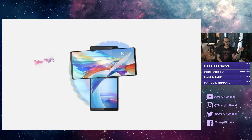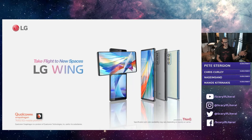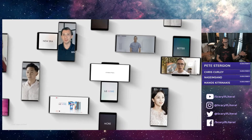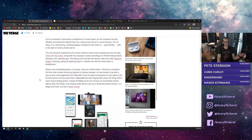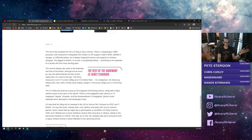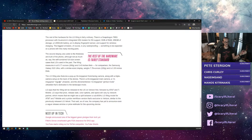You have to applaud LG for going out of their way to do something crazy. This thing has the Snapdragon 765G, so it's a 5G phone. Triple cameras on the back, a 4,000 milliamp hour battery, 8 gigs of RAM, 256 gigabytes of storage, an in-display fingerprint sensor, and support for wireless charging. 64 megapixel main camera, a 13 megapixel ultrawide, and a 12 megapixel gimbal mode ultrawide for extra video stabilization. Secondary screen is 3.9 inches, top screen is 6.8 inches. No waterproofing, but as someone who loves weird form factors, this is right up my alley. LG, keep doing you.